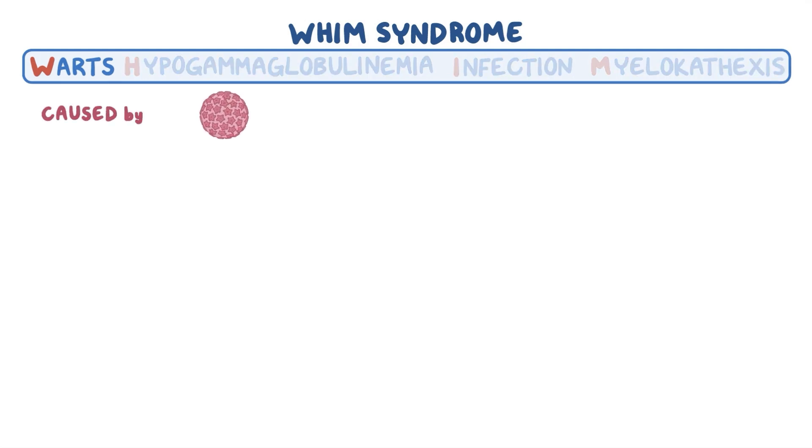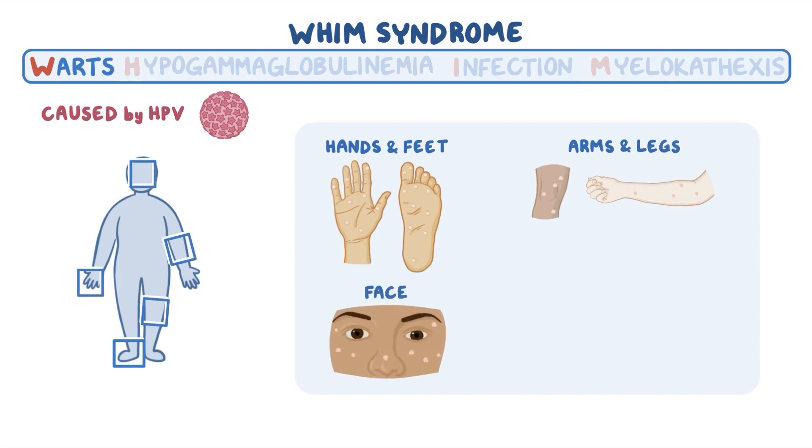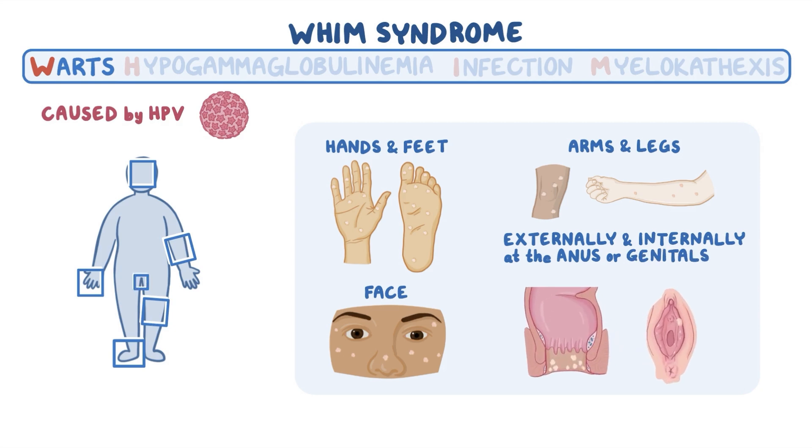Warts are caused by a common virus called the human papillomavirus, abbreviated HPV. Warts are most commonly found on the hands and feet, but occasionally also on the arms and legs as well as the face. They may also be found both externally and internally at the anus or genitals, where some can develop into cancer.